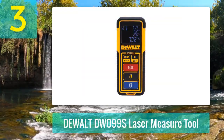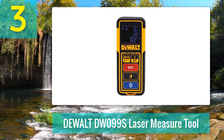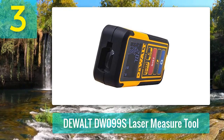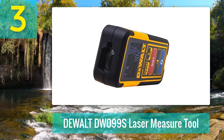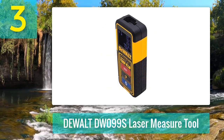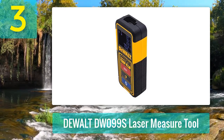Coming in number 3: Dewalt DW-099S Laser Measure Tool. Packed with simple yet convenient features, the Dewalt DW-099S Laser Measure Tool with Bluetooth is the best laser measuring tool for simple measuring jobs. Equipped with Bluetooth technology, this Dewalt laser measure lets you transfer measurements to your device and process them to create floor plans. This feature is an instant customer favorite — it made it easy for users to input measurements in their floor plan programs and mark up these measurements.